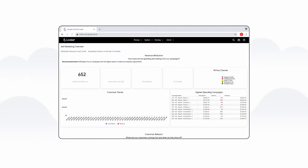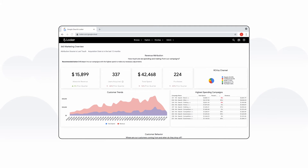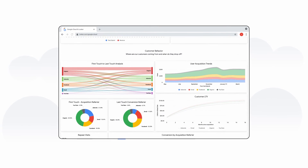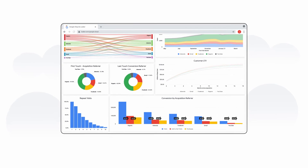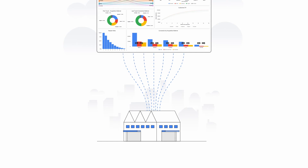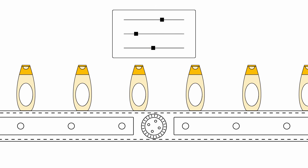Real-time insight is the superpower of today's leading brands. By modernizing core business applications like SAP on Google Cloud, then bringing together your data in BigQuery and democratizing insights with Looker, Google's BI platform, you can drive smarter, faster decisions across your business.